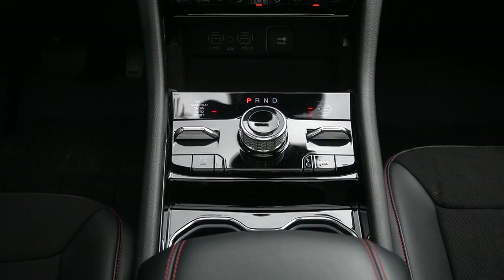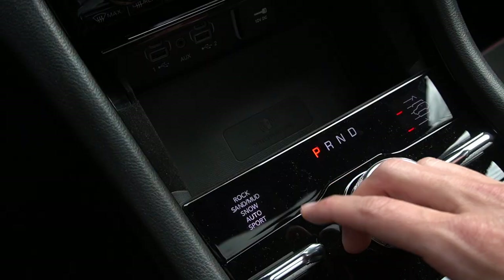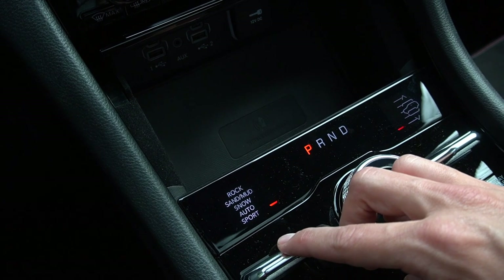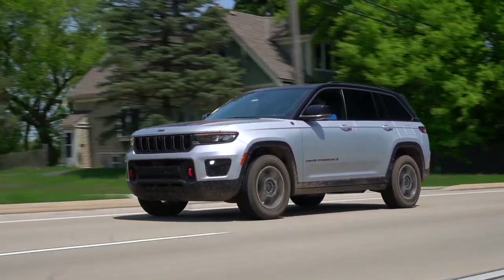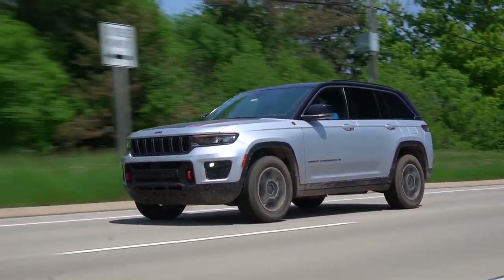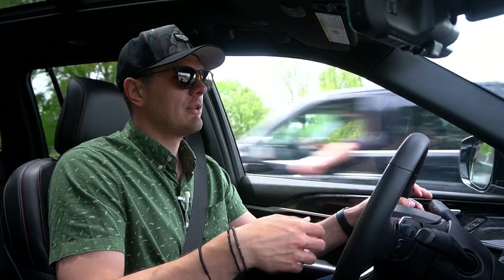No matter what engine option you go for, you will get eight gears in this thing. Interestingly, it's not the same eight gears in the V8 as in this V6. There is a sport mode which will hurry up gear changes and sharpen throttle response, but this is of course not a sports SUV. Overall, leaving it in auto it's pretty smooth, though there are some weird mannerisms at really low speeds when you're turning around — if you give it a little more throttle, it thinks you want to do a launch, which is not what you want in a parking lot.